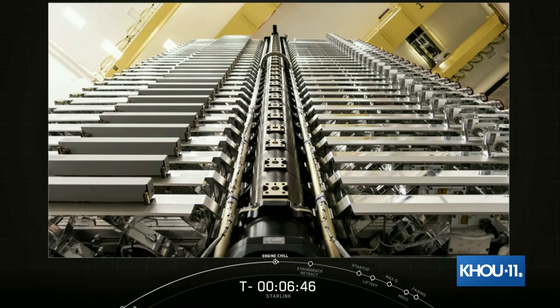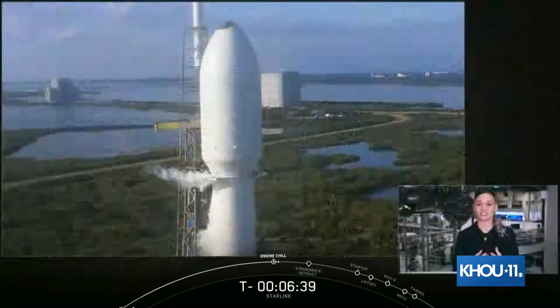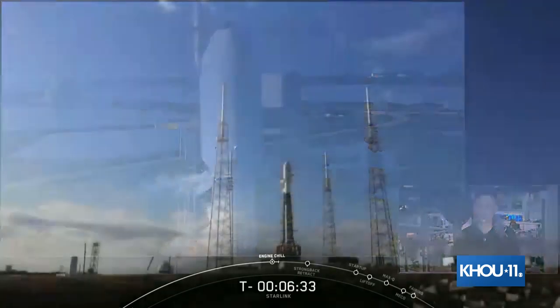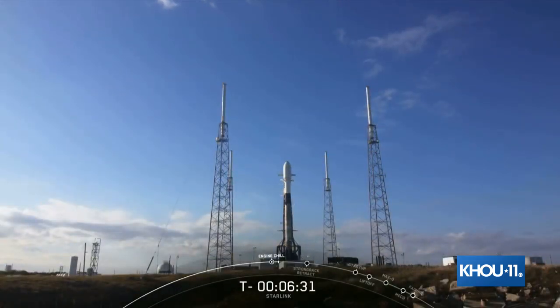These are flat satellites, so you can see that on your screen. And once we reach the vacuum of space, we will deploy the fairing as the second stage continues on its journey to its final orbit. So far, weather is looking good during our launch window for an on-time launch, but we'll be keeping an eye on this all the way down to T-minus zero.